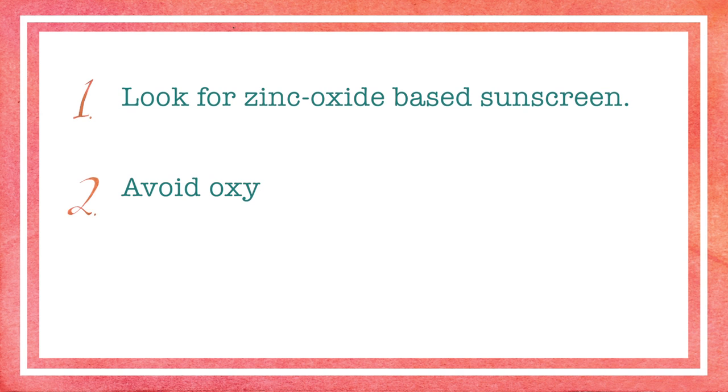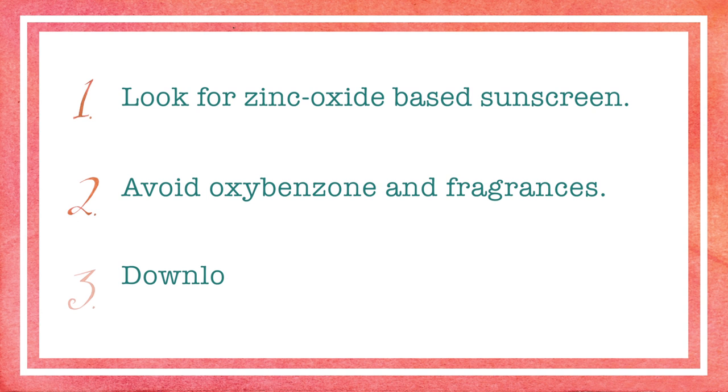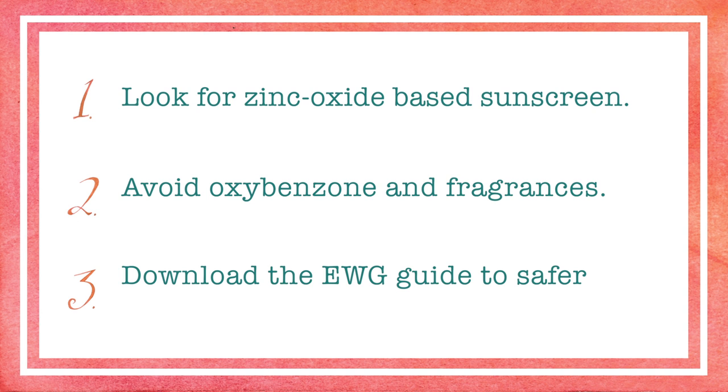Number one, look for zinc oxide based sunscreen. Number two, avoid oxybenzone and fragrances, and don't jump in the ocean with them on. Number three, download the EWG guide to safer sunscreens — the link is in the Jen BTV weekly email that you'll get as a subscriber. And remember, consumer choice is driving change — we caring, concerned citizens really make a difference when we work together. Tell all your friends about ECO sunscreen and why it matters.